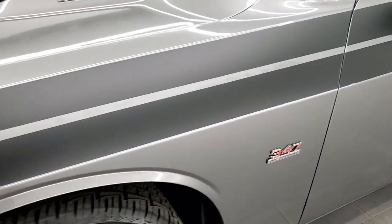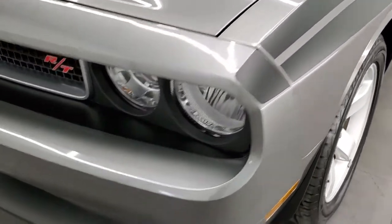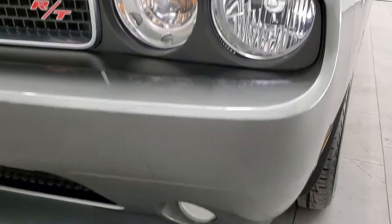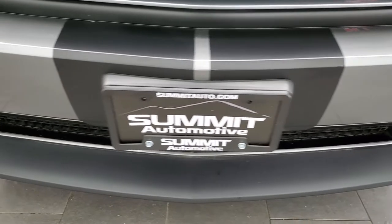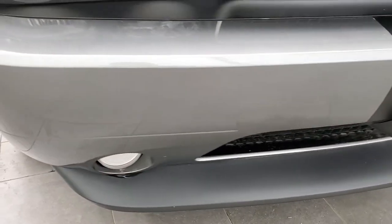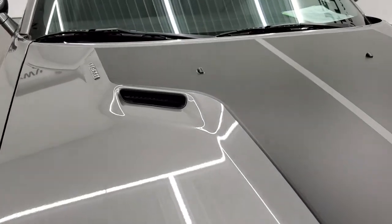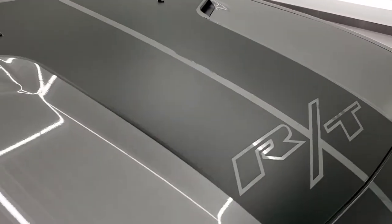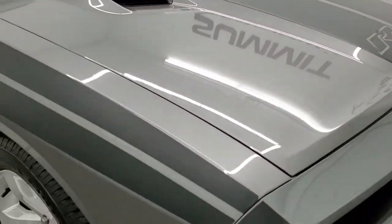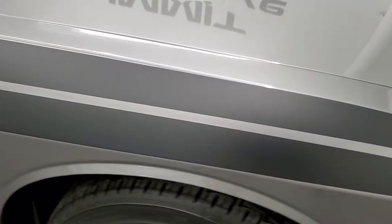Front fender is in excellent shape — I didn't see any major dents or dings on there. Headlight lenses are crystal clear and it does come with the factory fog lights. Front bumper and lower valence are in really nice condition. Didn't see any dents, dings or cracks on there. Paint is very glossy and smooth. Didn't see any dents or dings on the hood, and the RT stickers look like they're in pretty nice condition as well.